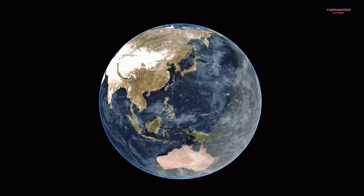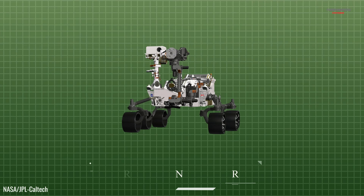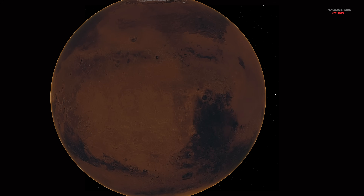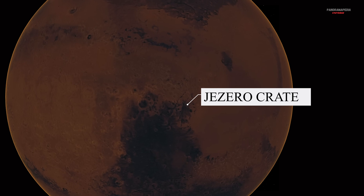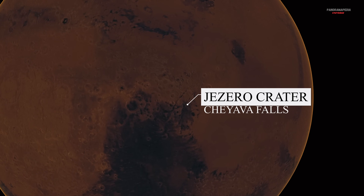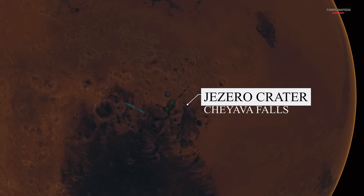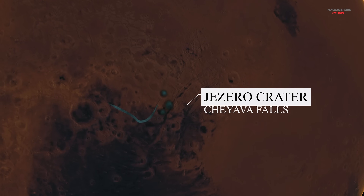How NASA found the clue. Last year, NASA's Perseverance rover drilled into a rocky outcrop in Jezero crater called Cheyava Falls. Billions of years ago, Jezero was an ancient lake, fed by a river that once carved a wide channel called Neretva Vallis.